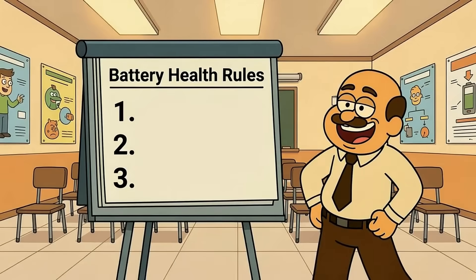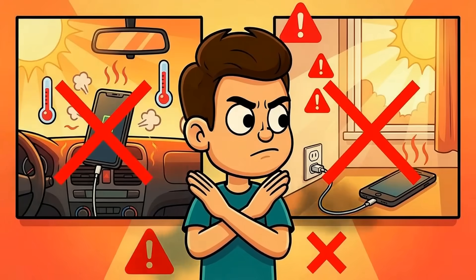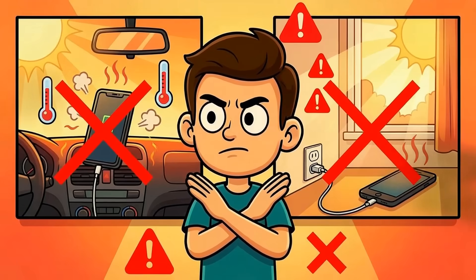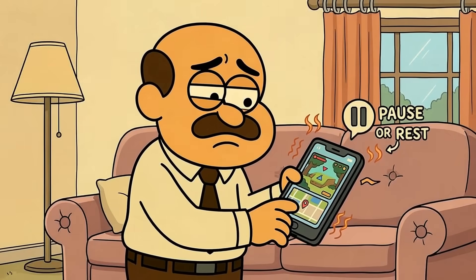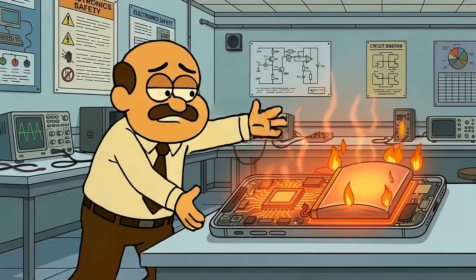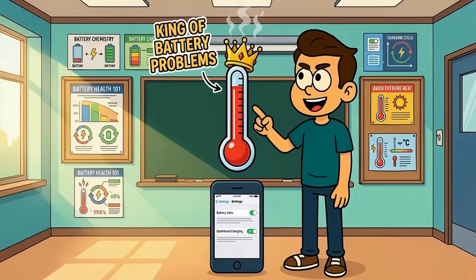So what actually matters for battery health? Three simple rules. First, avoid heat at all costs no matter what you're doing. Don't charge your phone in hot environments or leave it on your dashboard. Don't game or use GPS while fast charging unless absolutely necessary. If your phone feels warm, give it a break — it's not being dramatic, it's literally cooking from the inside. Heat is the single biggest factor in battery degradation that you can control.